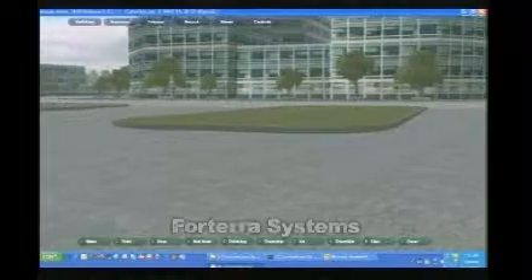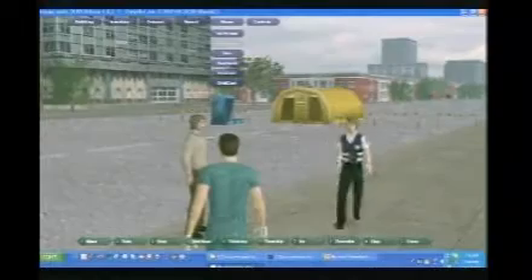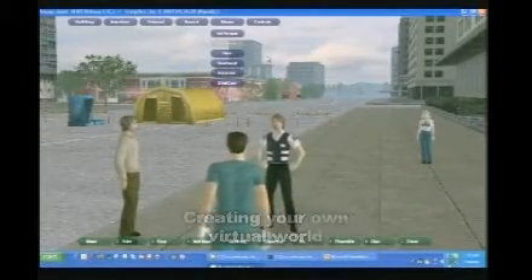Forterra builds a virtual world platform — a piece of software that allows anyone to set up and instantiate their own virtual world. If you want to have your own virtual world, control all aspects of it, control what's in it and who can access it, we have a platform that will allow you to do that.